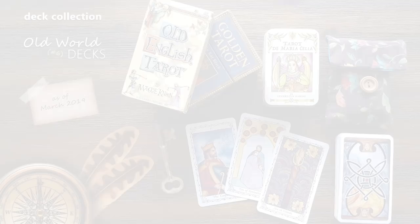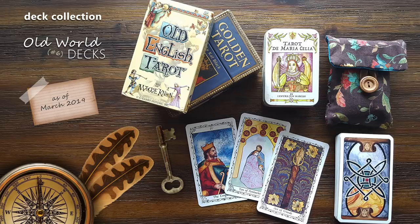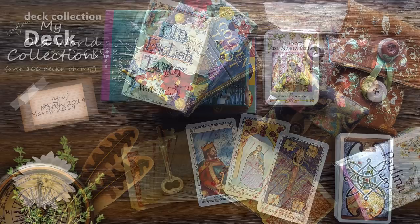Thank you so much for checking out my collection of old world tarot and oracle decks. I would love to hear about the old style decks in your collection or your thoughts on the ones I've shown here, so feel free to leave a comment below. And if you'd like to check out the rest of my deck collection be sure to subscribe to my channel and click that little bell for notifications. Thank you again for watching and I hope you will join me again soon for more creative tarot for an inspired life.